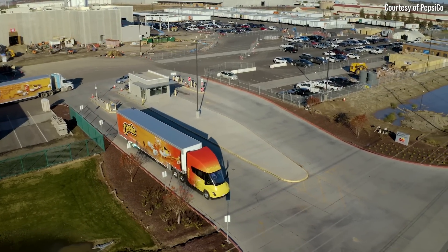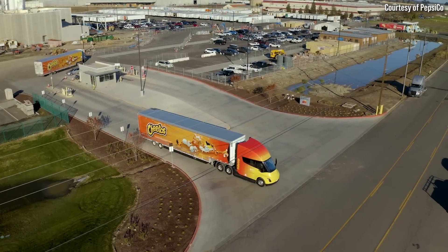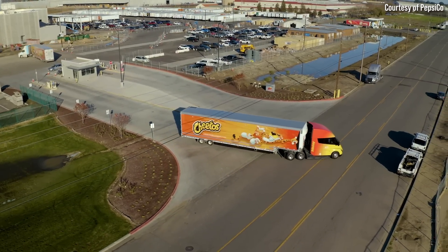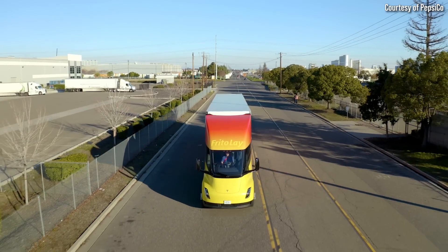Fast forward to today and PepsiCo now has a fleet of around 36 Tesla Semis in operation between their Pepsi facility in Sacramento, California and their Frito-Lay facility in Modesto, California. While four months is a relatively short period of time, several key things have happened over this period of time that I want to discuss.